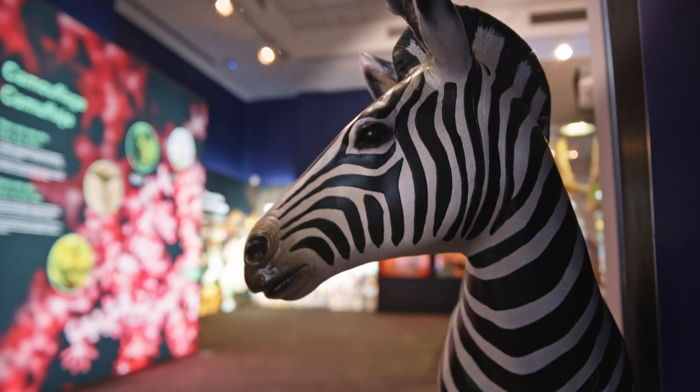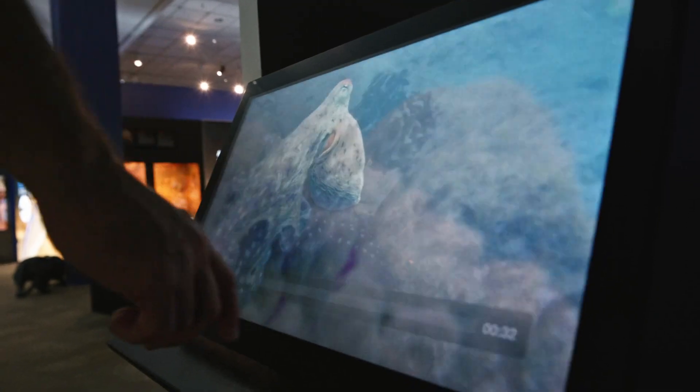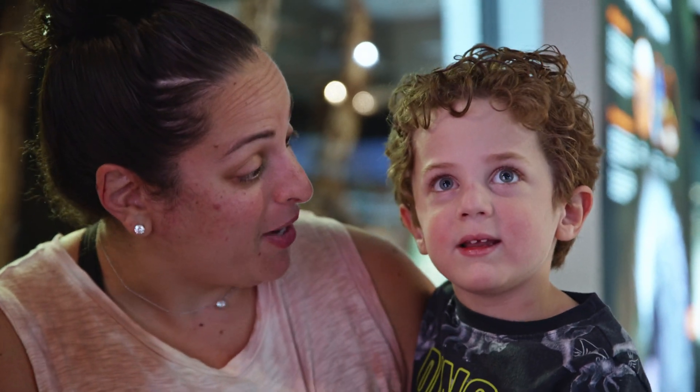Another fun part of the Nature's Ninja exhibit are our interactives, where kids can learn about animals while having fun. It is so cool, right Coley? Yeah!